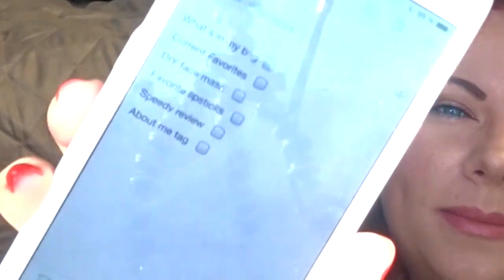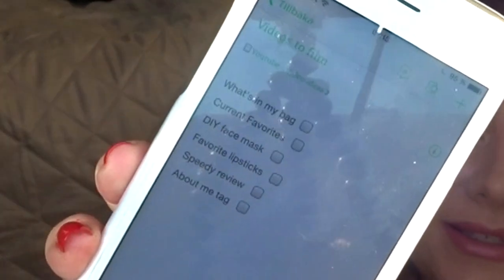You can see I have some video ideas coming up. You can also share your notes if you have a business partner or a family member you want to share notes with. You can do that as well. So yes, very good app — Evernote.